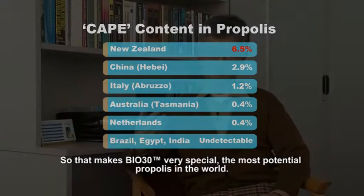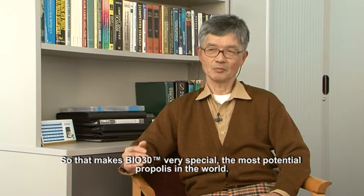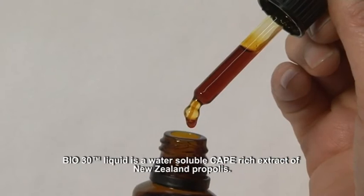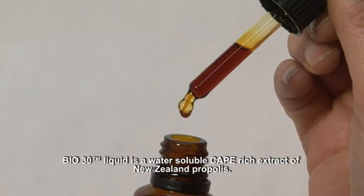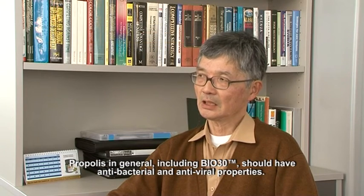So that makes BIO30 very special and of the highest potential. BIO30 liquid is a water-soluble CAPE-rich extract of New Zealand propolis. Propolis in general, including BIO30, should have antibacterial and antiviral properties.